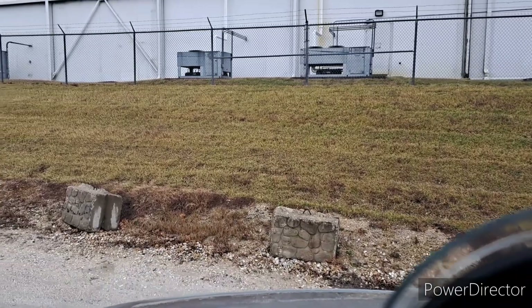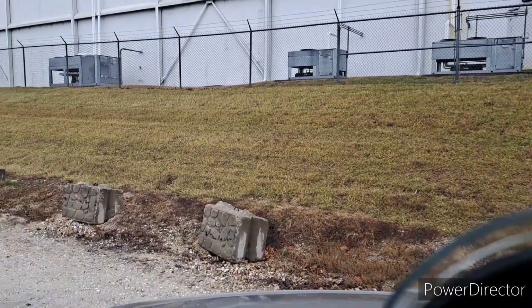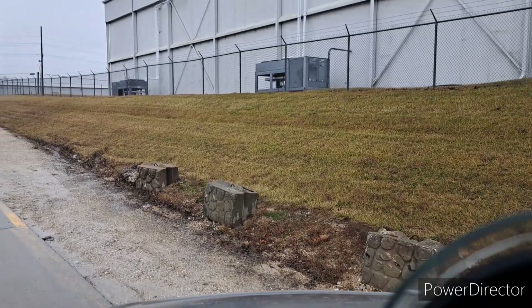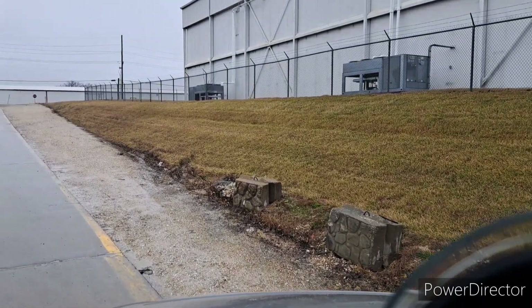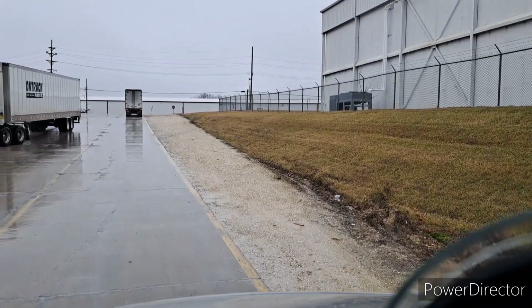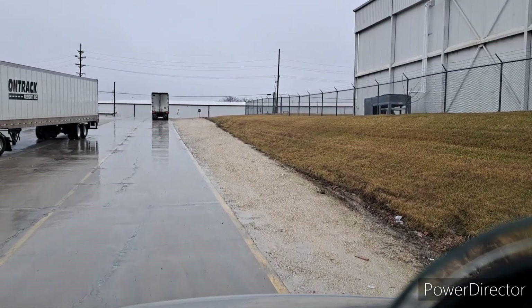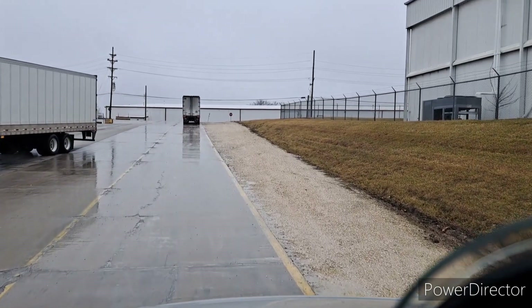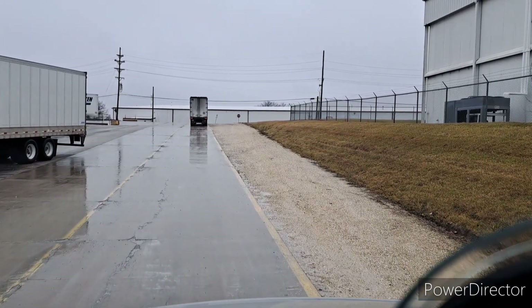Now that I'm done at this spot, I have to drive across the road and go to the next warehouse - to door five. I was in door 25, now I gotta go to door five for them to finish up the rest of the load.